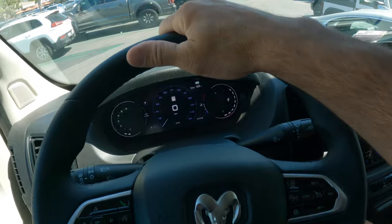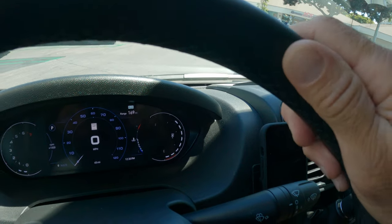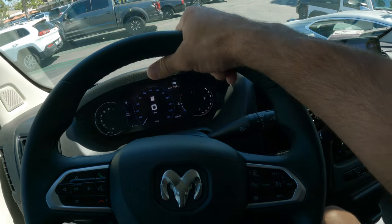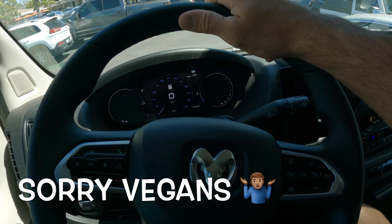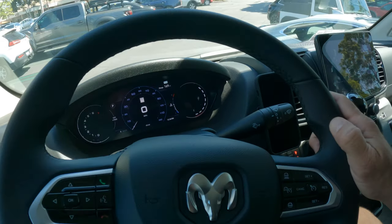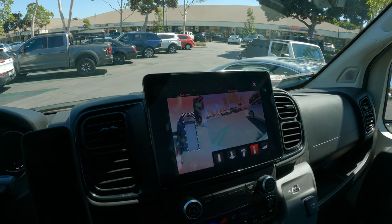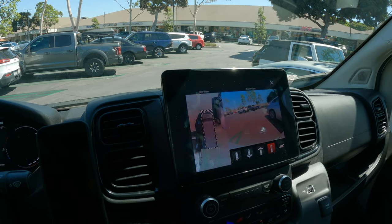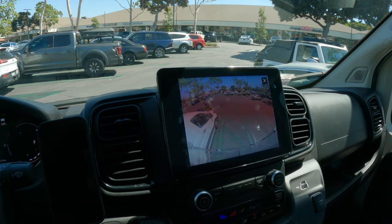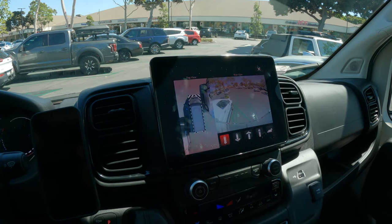The leather-wrapped steering wheel was another option I really wanted, and it's $295 — well worth it if you're building out a camper van and taking it on really long drives. You don't want to be touching that hard cheap plastic that Pro Masters always have, so now it has a nice leather-wrapped steering wheel that gives it a much nicer feel. This Premium Convenience Group also includes a 360-degree surround camera for parking, which is a huge upgrade from the outdated backup camera the van used to have.